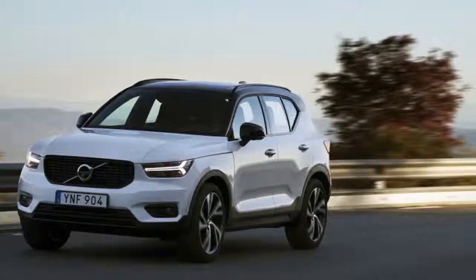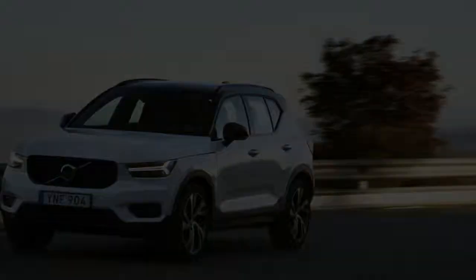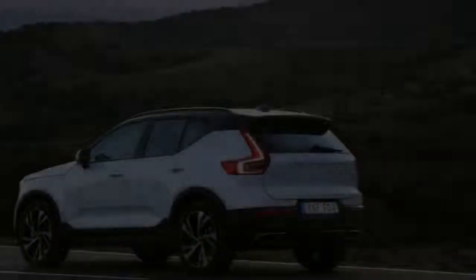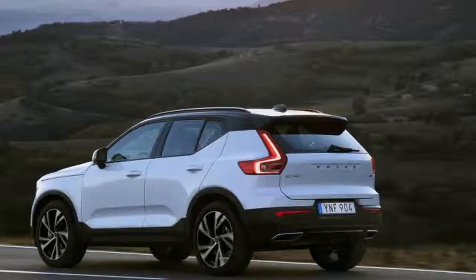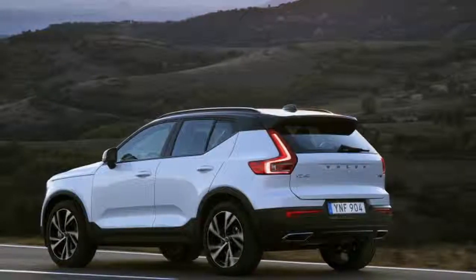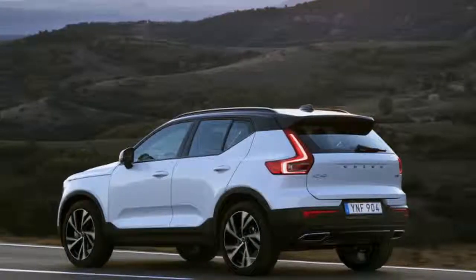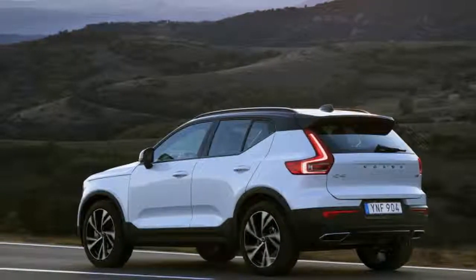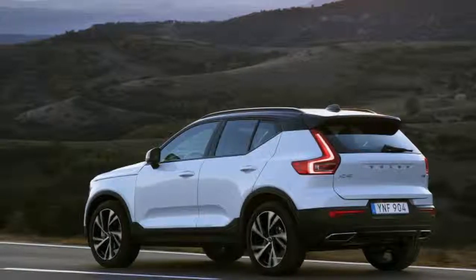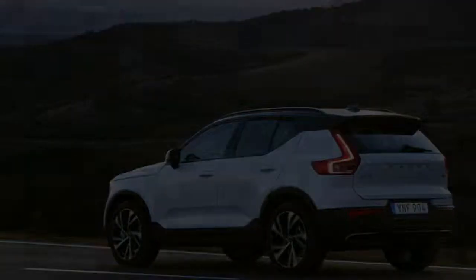The XC40 will not win any races, but only a fool would take one on the track. Aspirational cues are not meant to be dynamic in that way. So long as they're competent on road — which this one truly is, peppy, punchy, and eager like a two-year-old labradoodle — it's dumb to criticize them for not meeting some visible performance standard. That said, the more potent version we drove will hustle to 60 mph in just over 6 seconds, a couple ticks slower than an X3 or Q5, but a few ticks faster than an X1 or Q3.